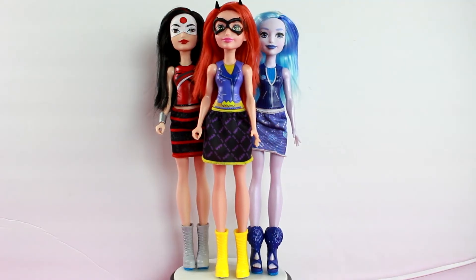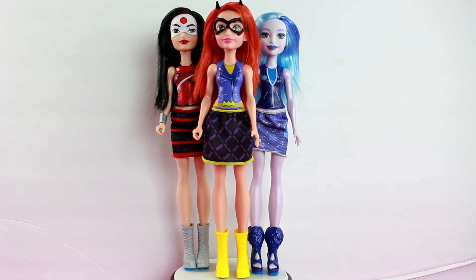Here they are, out of all the boxes. Let's get a closer look at them.